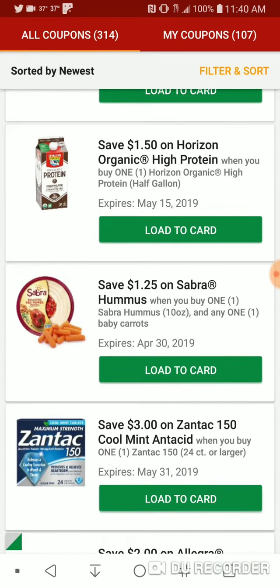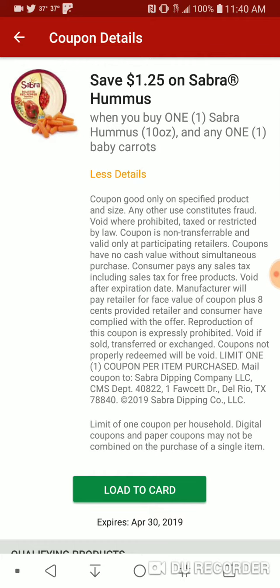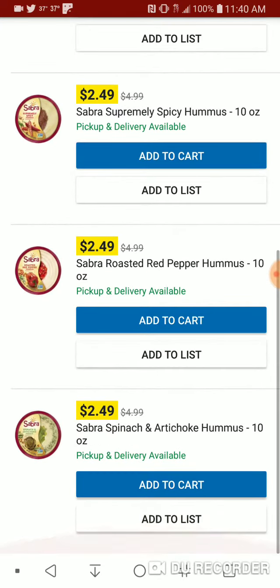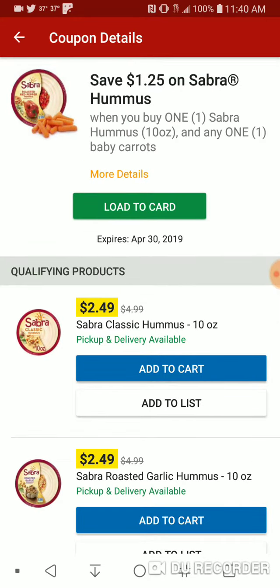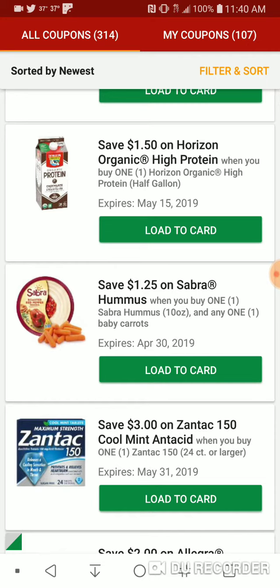$1.25 on Sabra Hummus and Carrots — you have to buy Sabra Hummus and Carrots together. With these being $2.49, it's essentially $0.60 some cents off each. This is a manufactured coupon, so it will stack with the 4-day sale Sabra coupon.